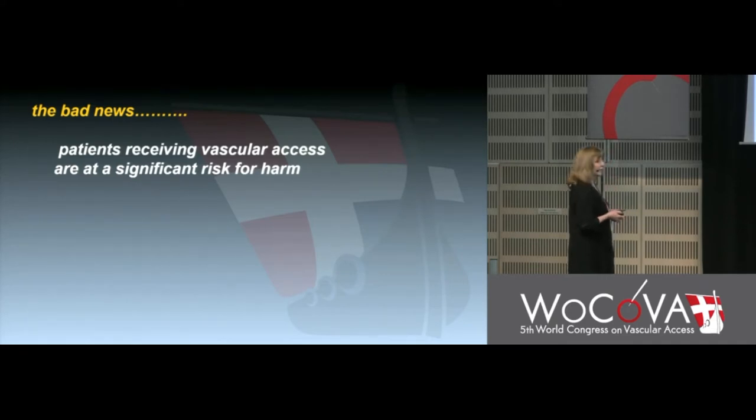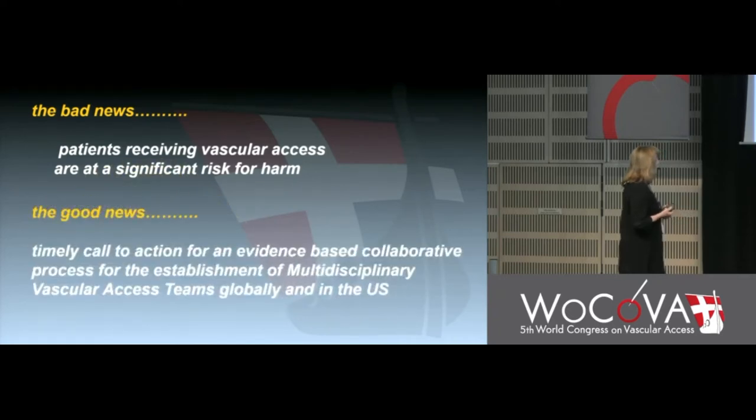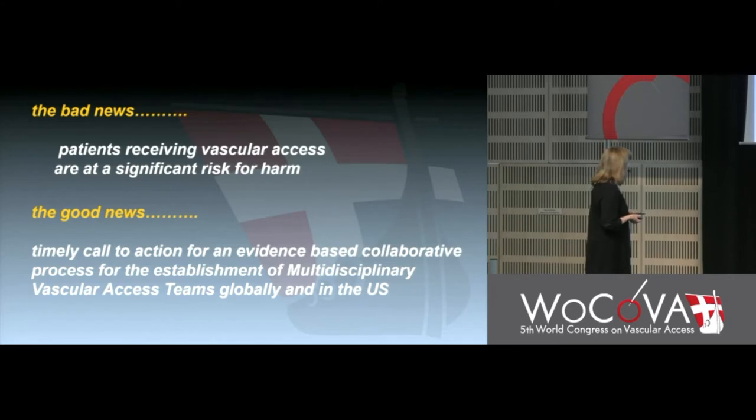In summary, the bad news is that even though we have well-done evidence and reports, patients receiving vascular access are at significant risk for harm when we can't support a team for them. The good news is that this is a very timely moment — teams have been discussed in almost every presentation this week. We need to call for an evidence-based collaborative process for the establishment of multidisciplinary vascular access teams globally, but we have to do it in a defined, comprehensive, and systematic way.